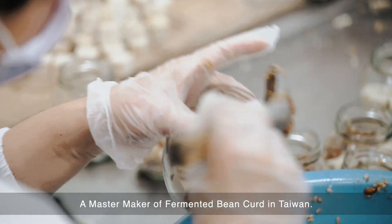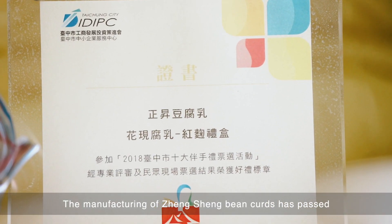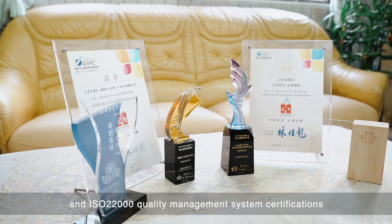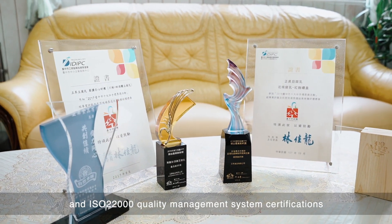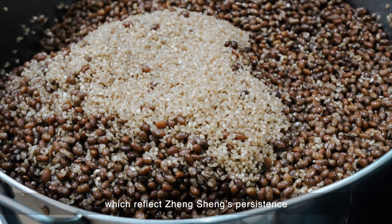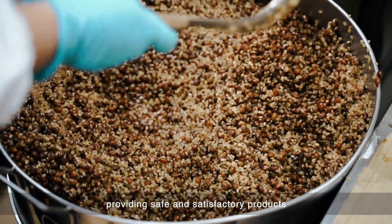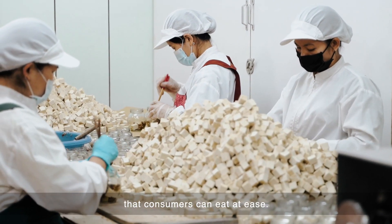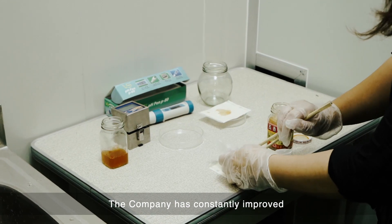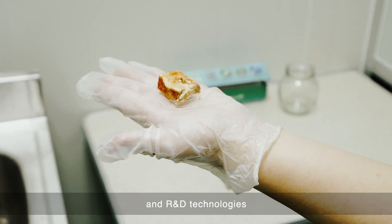A master maker of fermented bean curd in Taiwan, the manufacturing of Janssen bean curds has passed the HACCP Food Safety Management System and ISO 22000 Quality Management System certifications, which reflects Janssen's persistence and commitment to providing safe and satisfactory products that consumers can eat at ease. The company has constantly improved and innovated its production and R&D technologies.